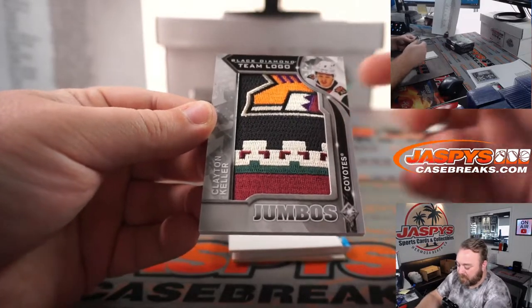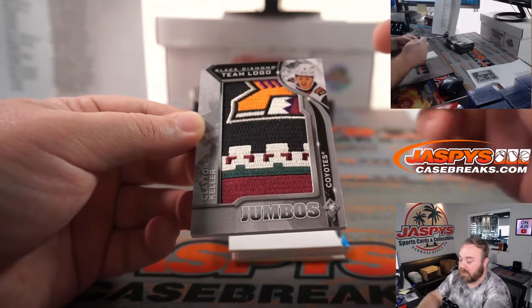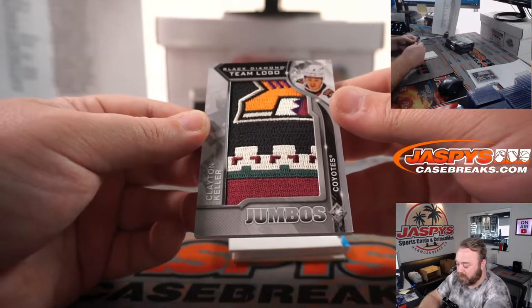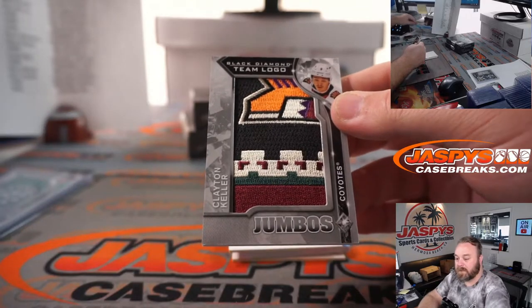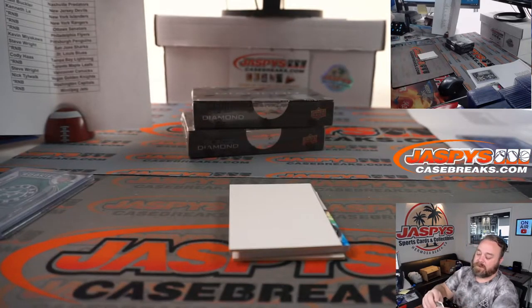Clayton Keller — I believe somebody said it's called Kachina, the old school Arizona Coyotes logo. Coyotes is Alex Valasacos. Love that patch.